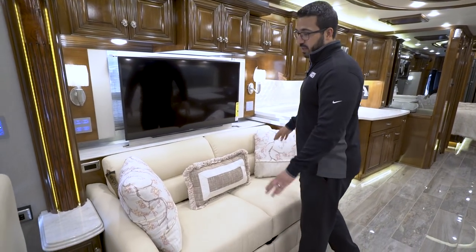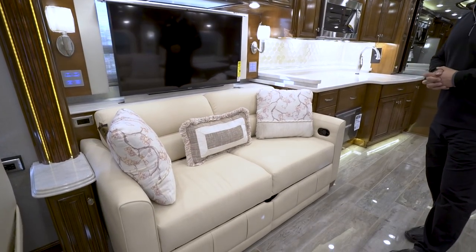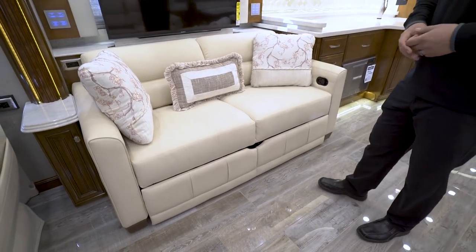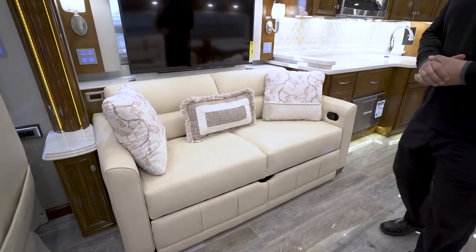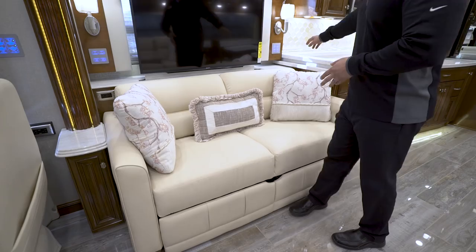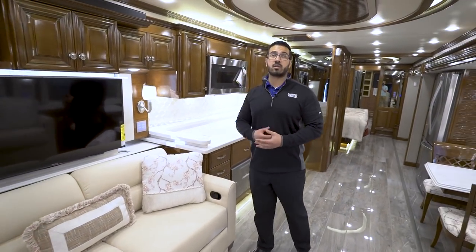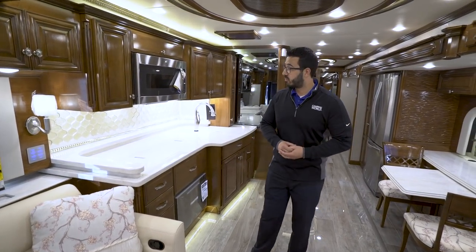Right here in the center is the villa sofa — one of two 68-inch sofas. Both sides have footrests so you can sit back and relax, and it's quite comfortable. There are also two seatbelts for additional riders, plus electrical outlets on both sides so riders can plug in cell phones, tablets, and other electronic devices while traveling.